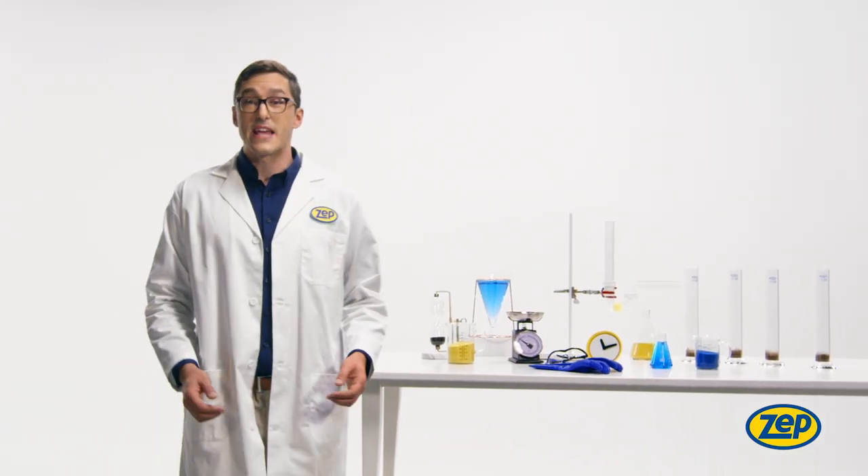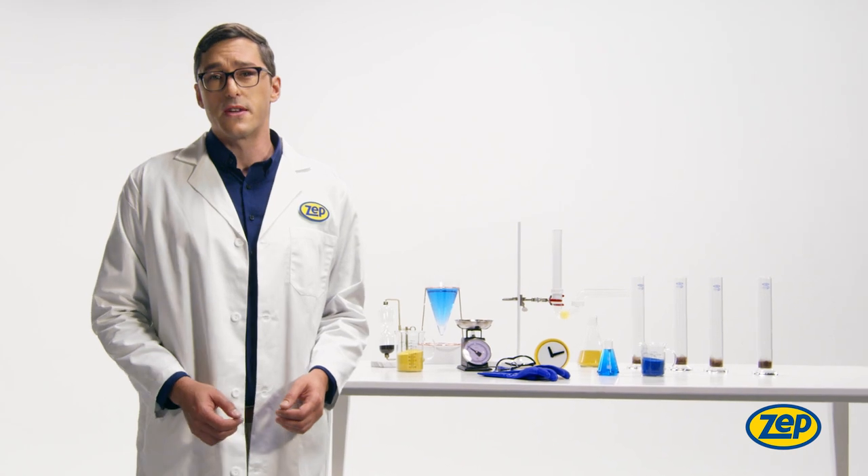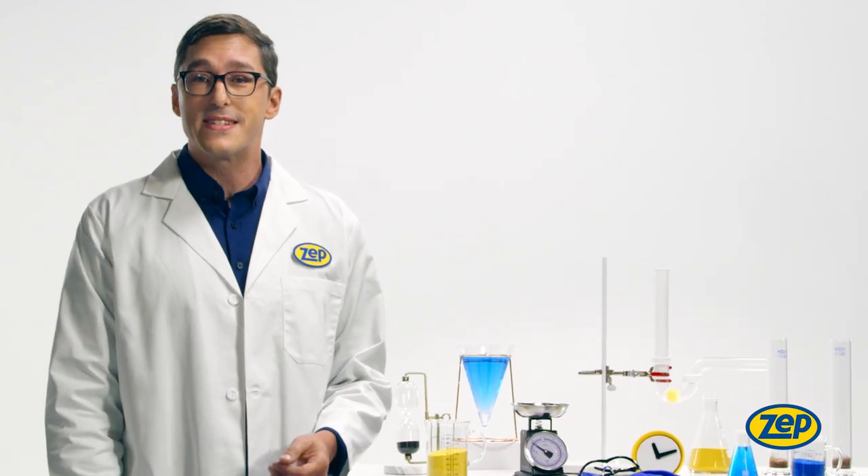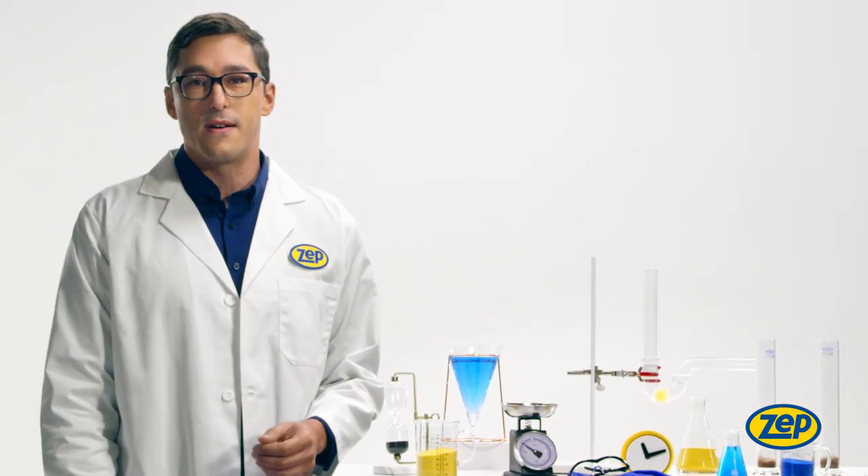Here at ZEPP, science is our best friend. And unfortunately for clogged drains, their worst nightmare. With more than 80 years of experience in developing innovative professional formulas, we now offer some of the most effective products at getting rid of the toughest of clogs.